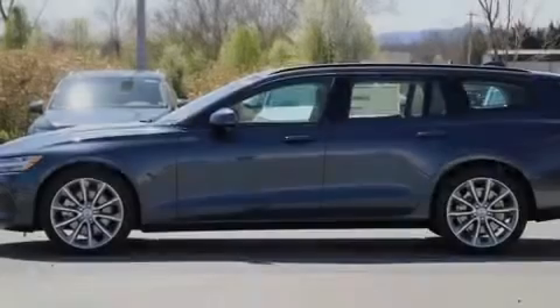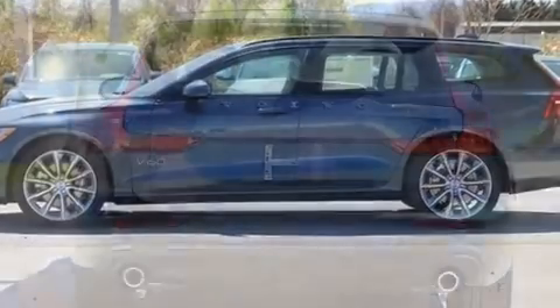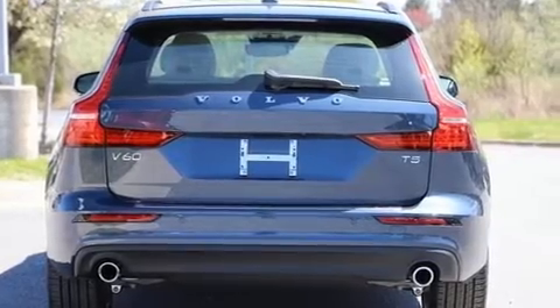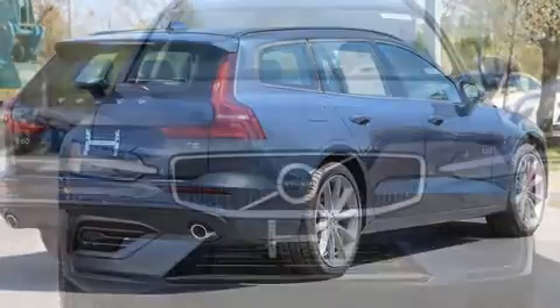Introducing the 2020 Volvo V60. This four-door, five-passenger wagon will allow you to take command of the road with confidence. It features a front-wheel drive platform, an automatic transmission, and a two-liter four-cylinder engine.